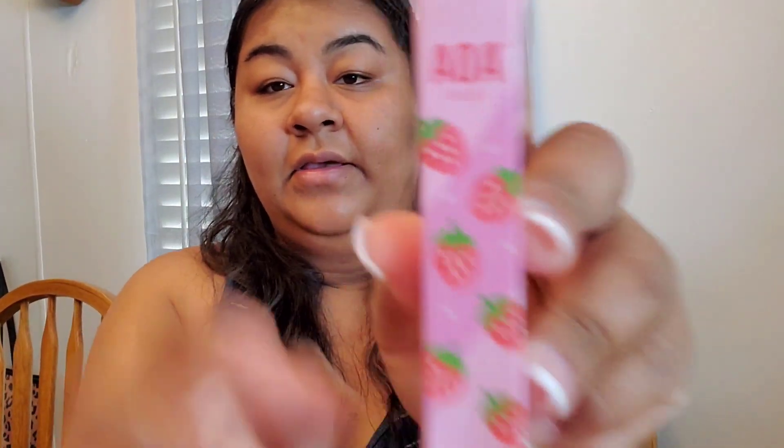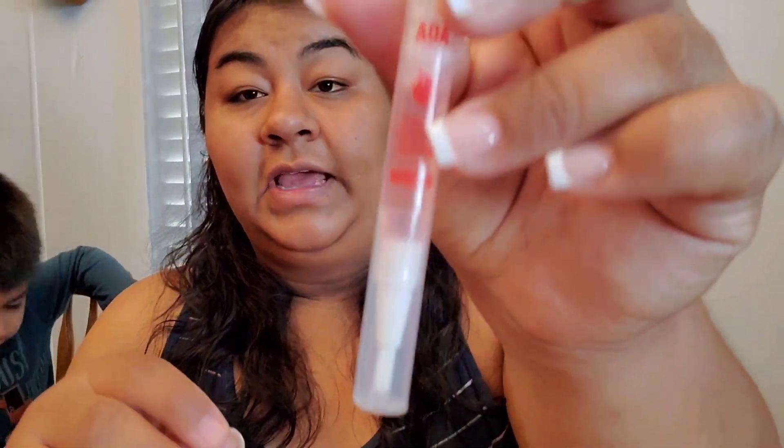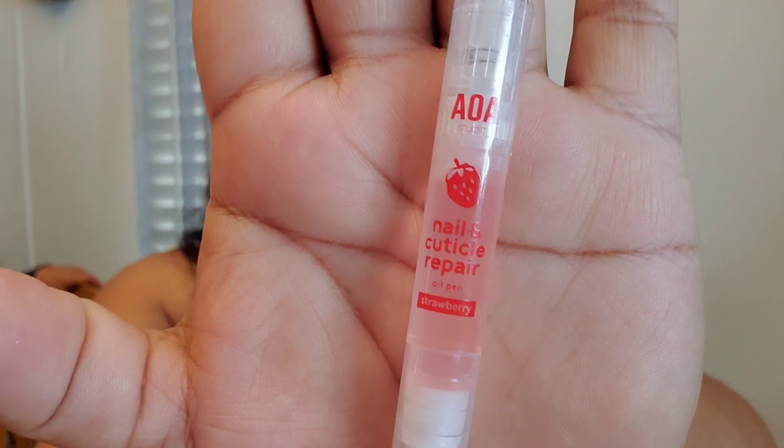The next thing I got — the package is a little bit busted but everything was crumbled in here — is this Nail and Cuticle Repair Oil Pen in the strawberry scent. I'll have the price on screen. I do have a cuticle oil from Walgreens, but I wanted to give this a try. I won't be using it right now but I'm very excited about it.